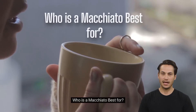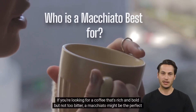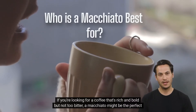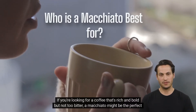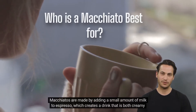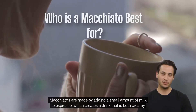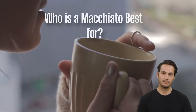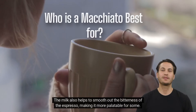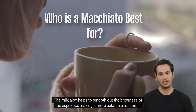Who is a macchiato best for? If you're looking for a coffee that's rich and bold but not too bitter, a macchiato might be the perfect choice. Macchiatos are made by adding a small amount of milk to espresso, which creates a drink that is both creamy and full of flavor. The milk also helps to smooth out the bitterness of the espresso, making it more palatable for some.